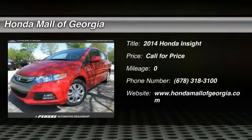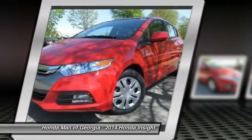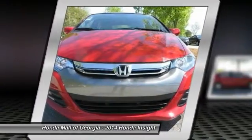The 2014 Honda Insight. 40 miles per gallon. Smooth ride. Performance. Exterior. Interior. Honda Insight has it all.